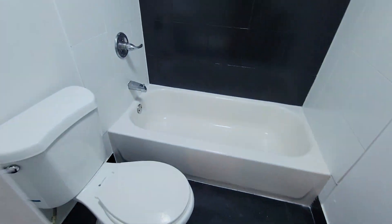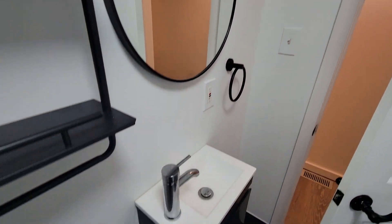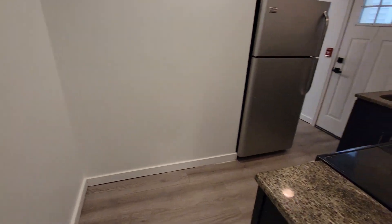Here's the front bedroom. Here's the bathroom. Here's the kitchen right here.